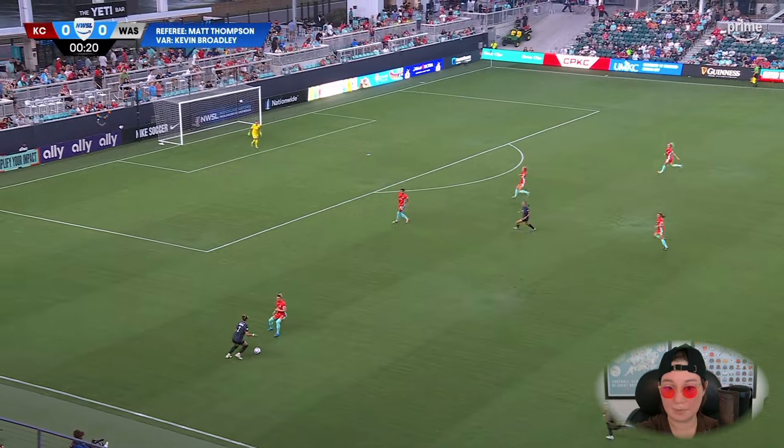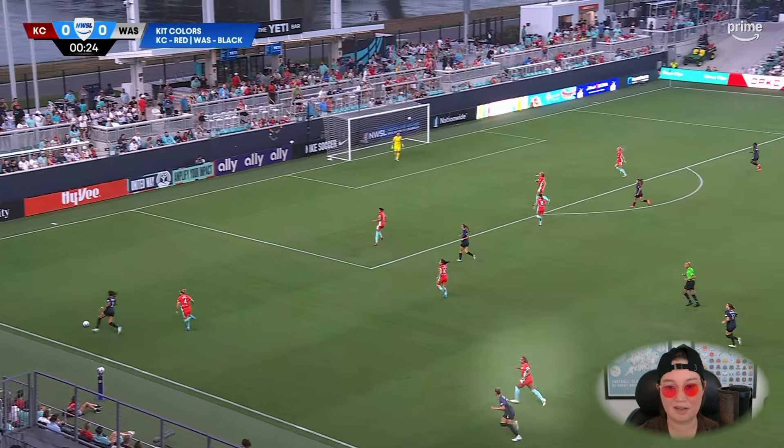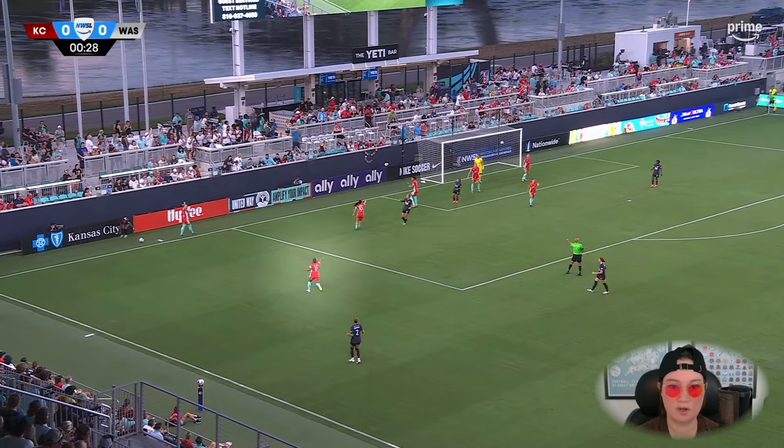Now we're seeing a big gap of space between Rodman and Kruger, and luckily they just didn't play that well — but that was potentially the first kind of hole that opened up for the Washington Spirit.